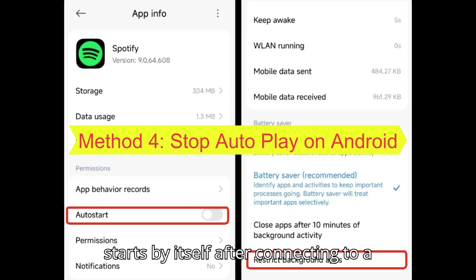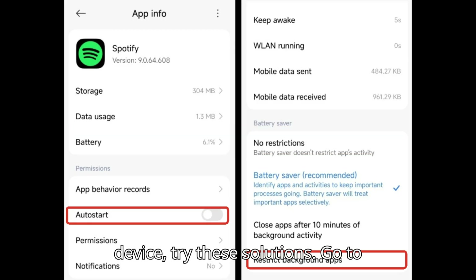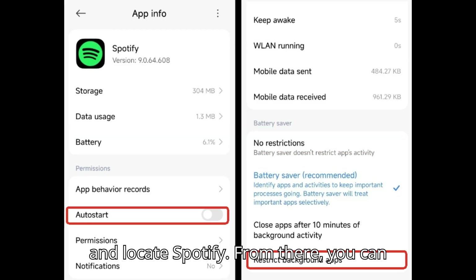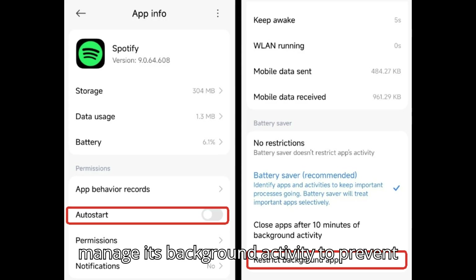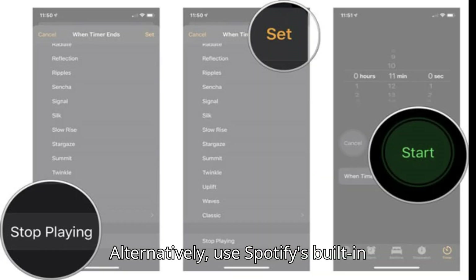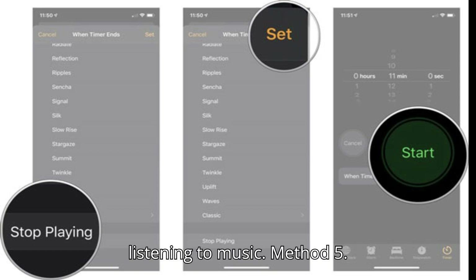If Spotify still starts by itself after connecting to a device, try these solutions. Go to Settings, navigate to Battery or Apps, and locate Spotify. From there, you can manage its background activity to prevent it from automatically launching. Alternatively, use Spotify's built-in sleep timer to automatically stop playback after a set period. This is perfect if you tend to fall asleep while listening to music.